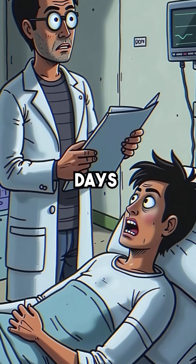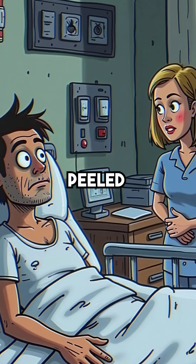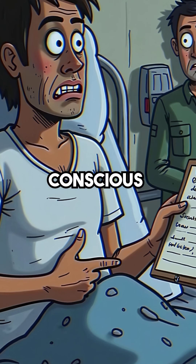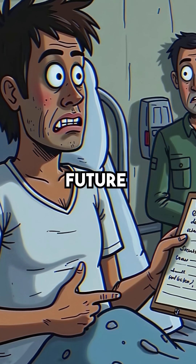Over nine days, doctors watched his cells die one by one. His skin peeled off in sheets, his blood stopped clotting, and his organs shut down. He stayed conscious almost until the end, describing every symptom to help future victims.